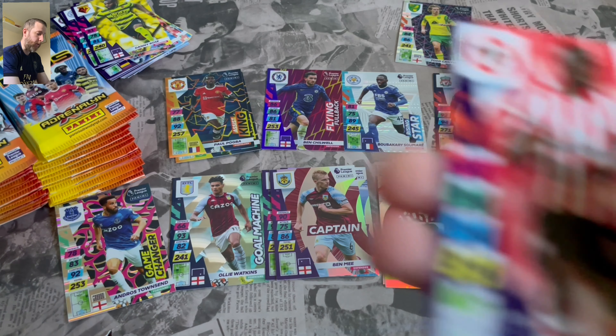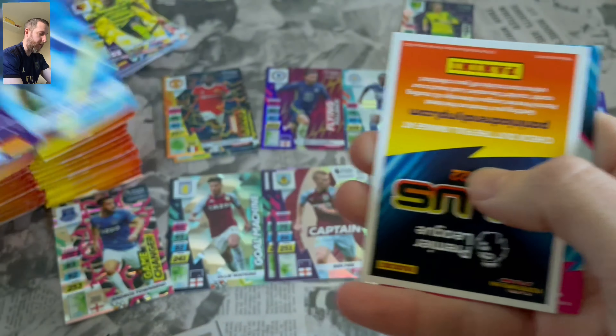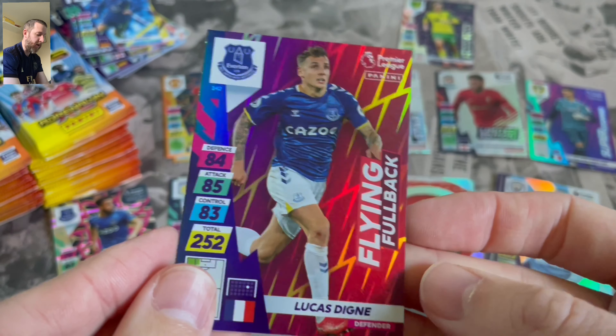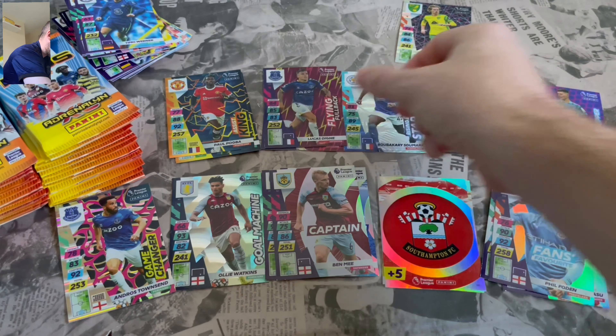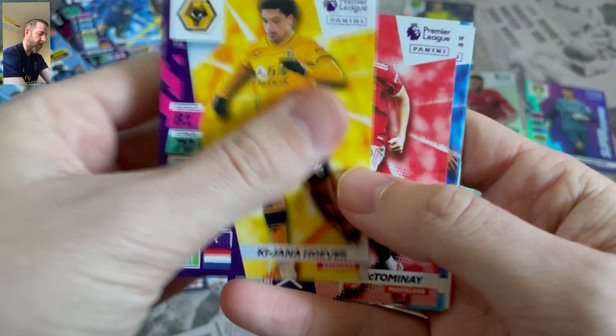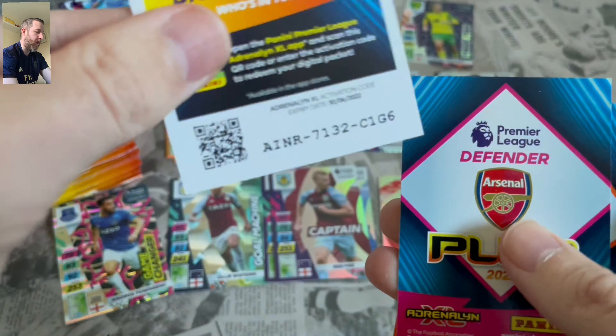I've lost count of how many packs we've got through, but we're getting there. We're flying through the base. We've got five bases in that one and only one insert. Flying Fullback Luca Dean. No swaps so far, so that's decent. In a box, you wouldn't expect too many swaps, but you're going to get a few base swaps — you normally do.